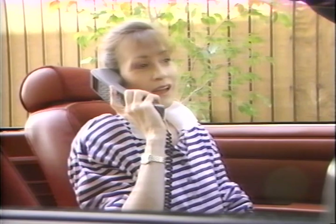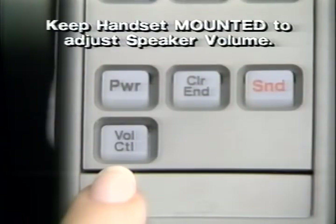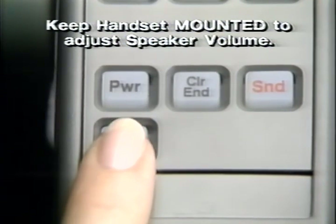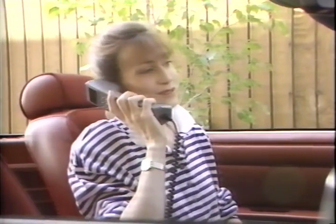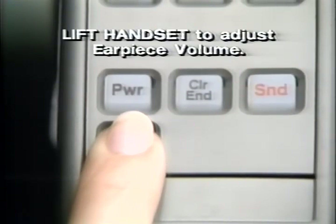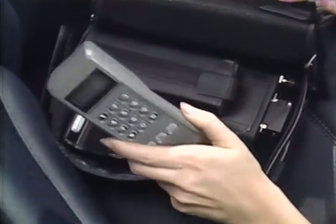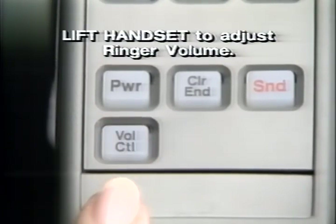Adjusting volume levels can add to your comfort and convenience. With the handset mounted, press and release the control button to tell the phone you want to make a change, then press and hold the control button to adjust the volume level up or down. To raise or lower the volume you hear in the earpiece, lift the handset and use the control button as before. To adjust ringer volume for incoming calls, pick up the handset when a call is not in progress and use the same press-and-release and press-and-hold procedure.